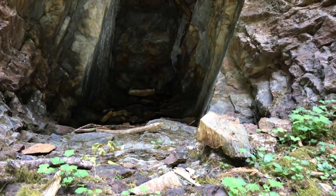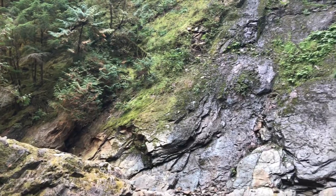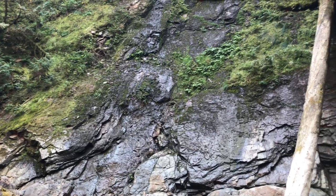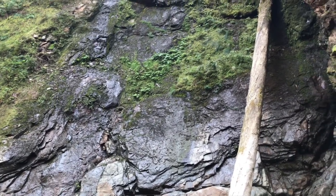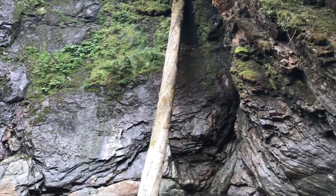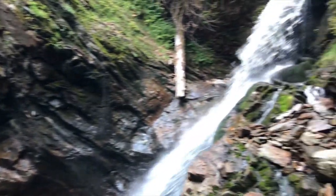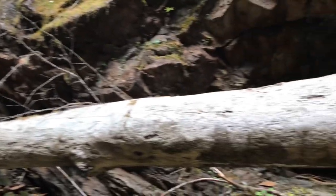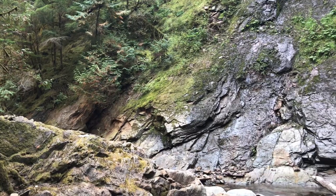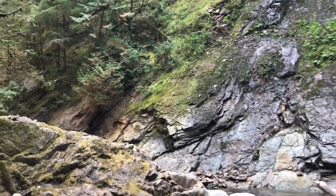That goes in maybe 15 feet, if that. The Queen Mine and the mines in this area are from about the mid-1800s to late 1800s. So it's possible that these were just dug and pitched. But we thought for sure this was the one. But unfortunately, it's not. We'll head down there and hopefully this is going to be worth all the effort we put in.